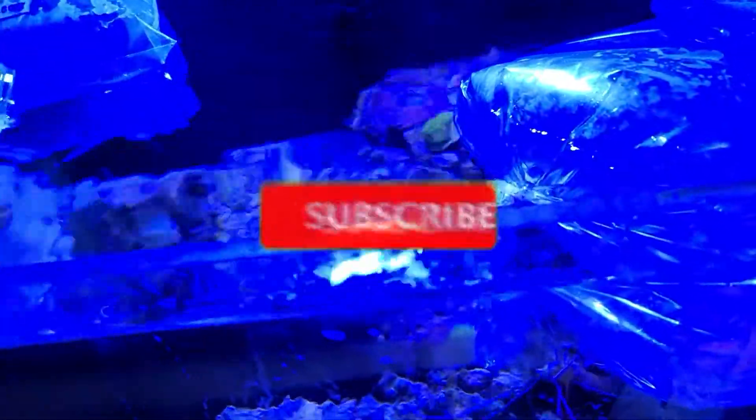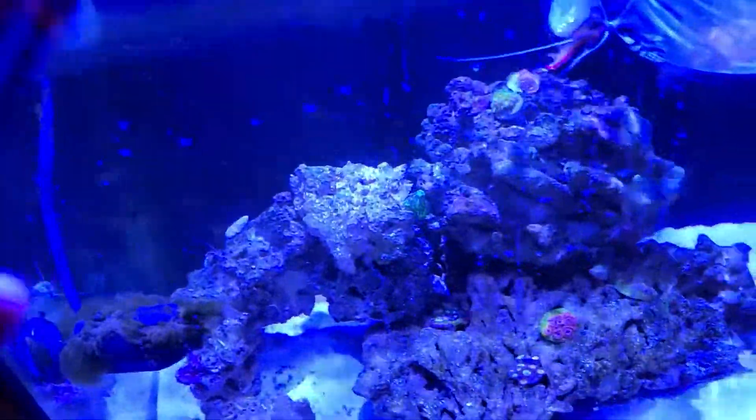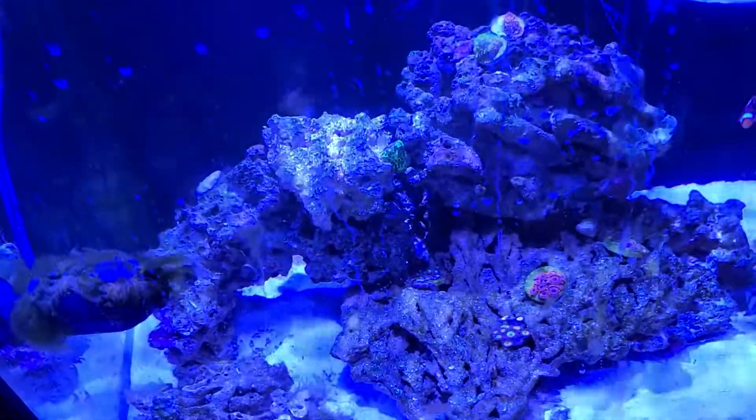That's going to do it for this video. Please remember to like and subscribe if you haven't already — really appreciate the support. Until next time, I will see you in the next one. Bye for now.